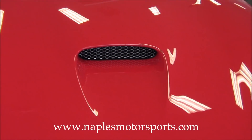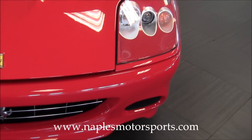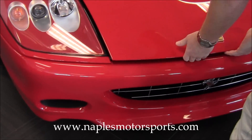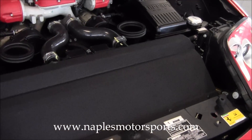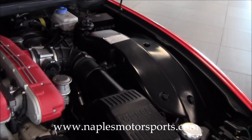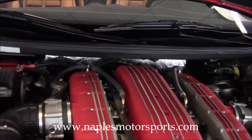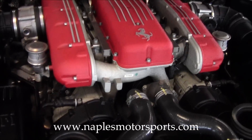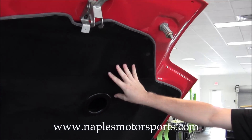Let's open up the hood of this 575 and show you underneath. Once we open the hood here, you'll notice the beautiful 5.7 liter Ferrari V12. In this car it produces 533 horsepower, and you'll see how clean this engine compartment is — really, really a beautiful example. The liner here on the inside of the hood, the insulation is not coming down or pulled away in any part.